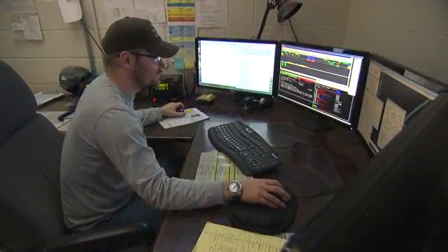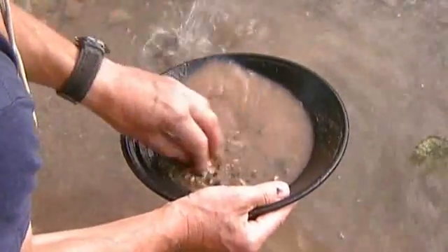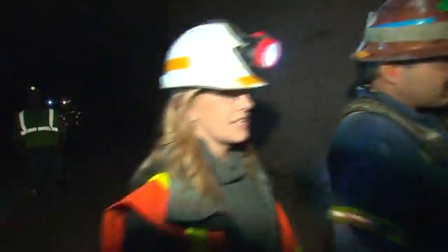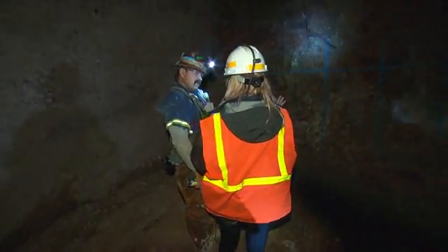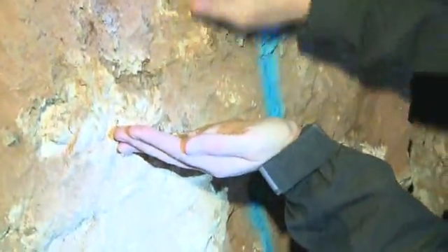Geology has figured out where the ore body is, and they just point us toward it. But finding gold these days is much more complex and expensive than just panning for it. In fact, you can't even see the gold in this mine. It's amazing to think that this is gold — but it is. You can't see it. It's microscopic.